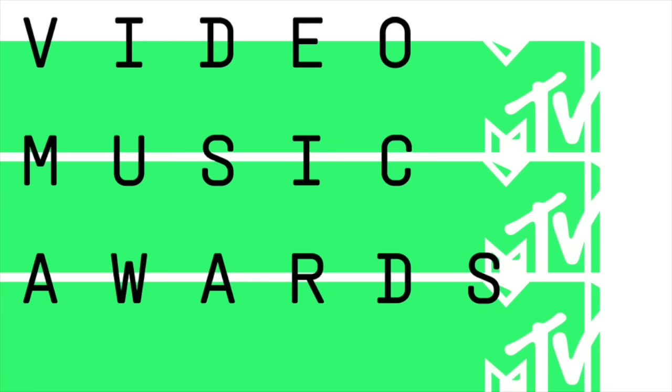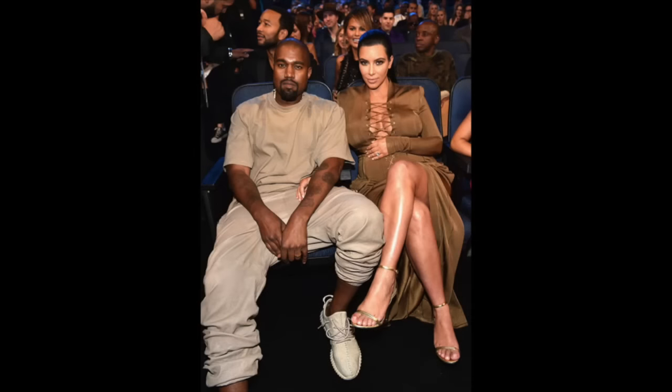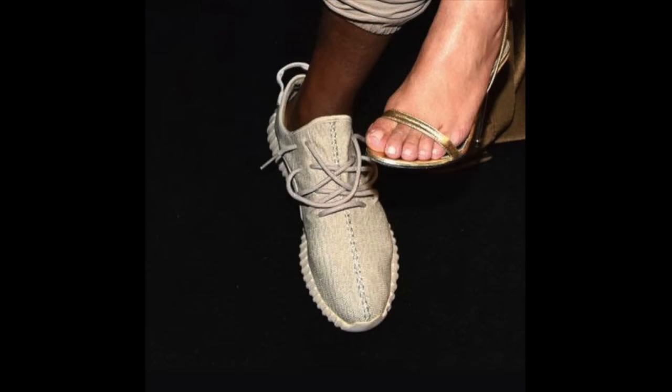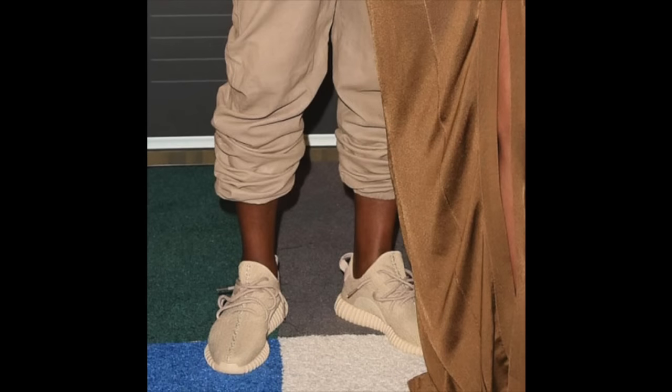The biggest story of this week comes from Sunday's MTV Video Music Awards. Not only did Adidas own the show with Macklemore, The Weeknd, Justin Bieber, Pharrell, and A$AP Rocky all wearing Adidas models, but Kanye debuted yet another colorway of the Yeezy Boost 350. This tonal off-white or beige colorway is a slight variation of the all-white 350 previewed last week, although neither have been confirmed as actual production releases.